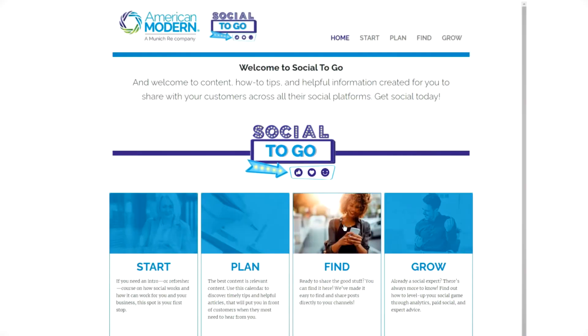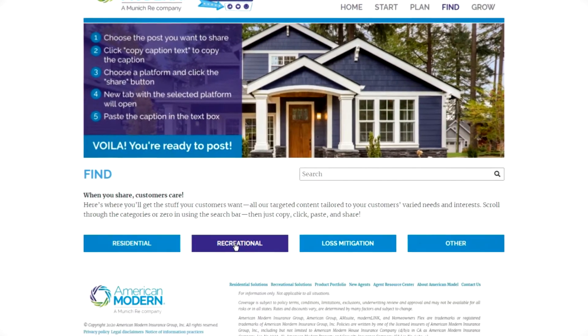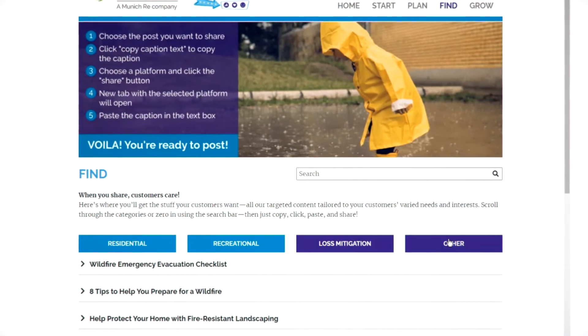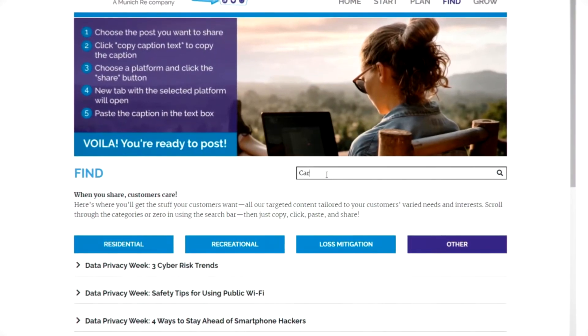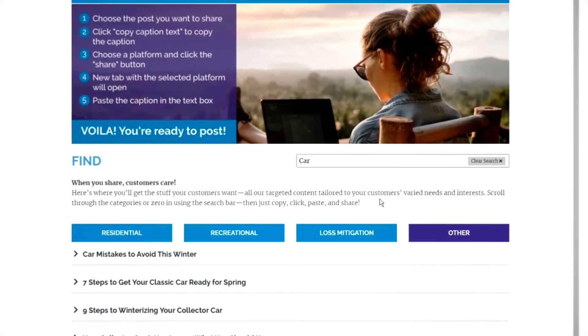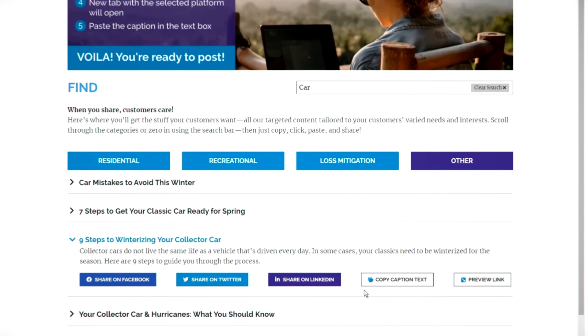Third: Find. Go here when you need a specific piece of content for residential, recreational, loss mitigation, and more. Or use the search bar to look up content by keywords. And just like in the Plan section, each post has a ready-to-go caption and can be shared directly to any and all of your platforms.